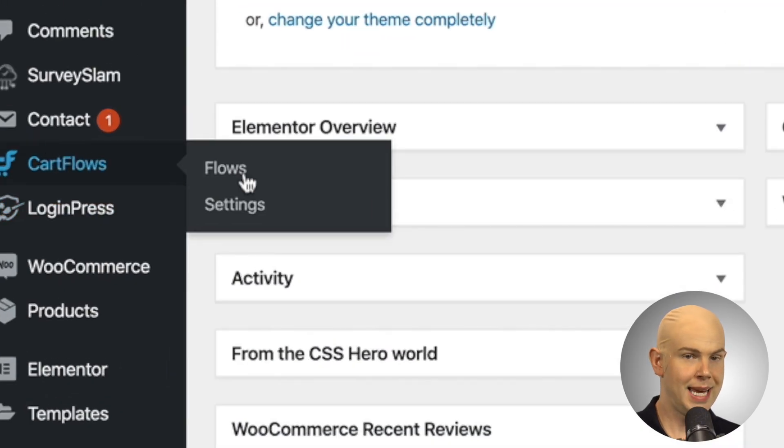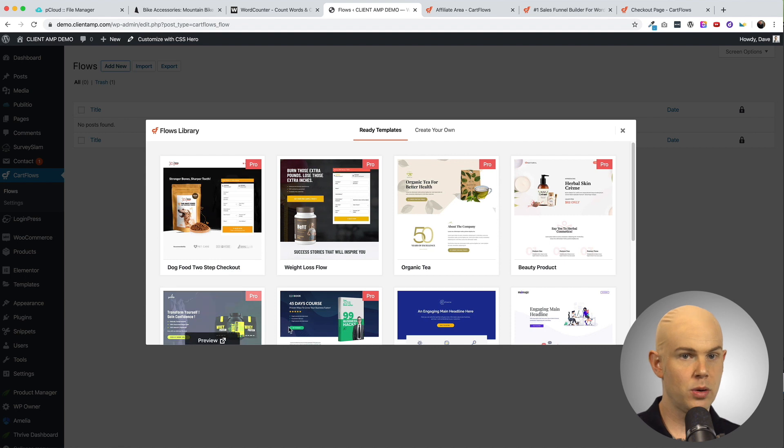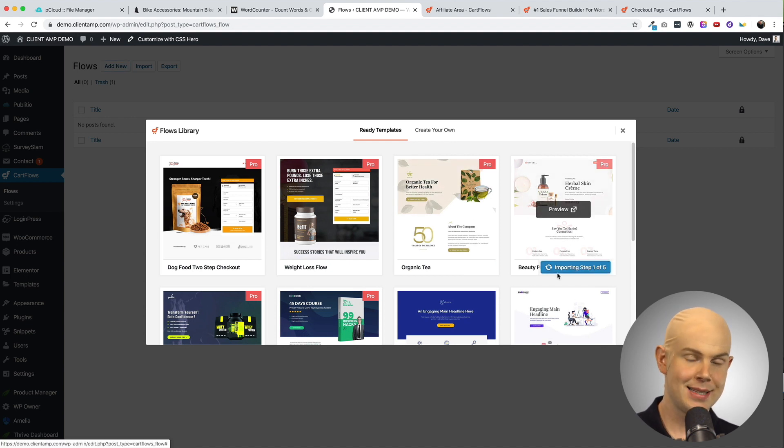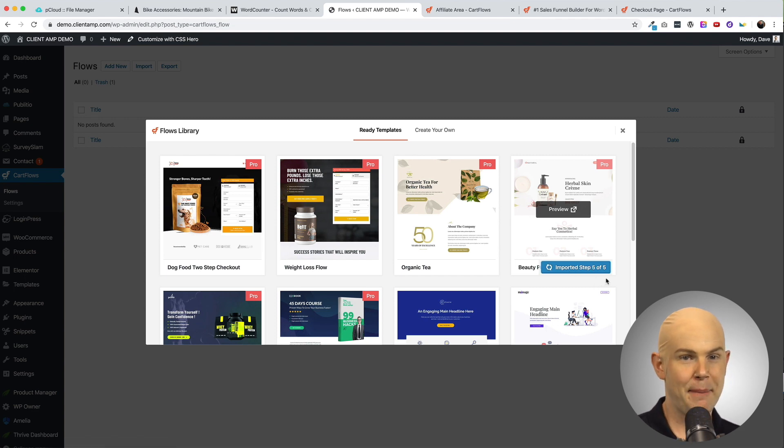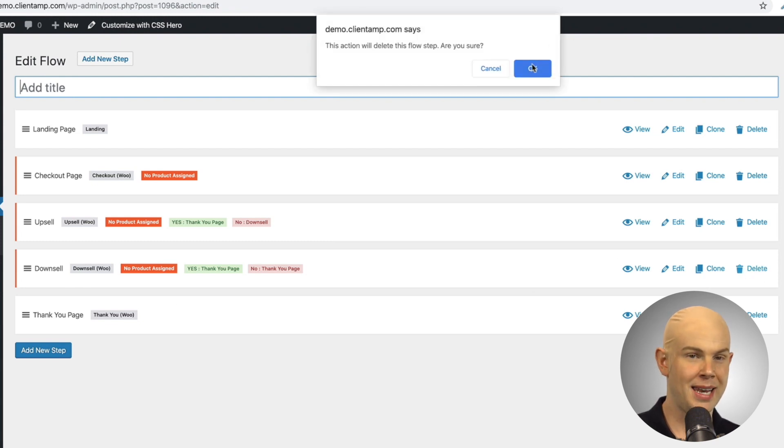CartFlows works best when you're using a page builder — I recommend Elementor, and that's what I'm using in this video. To get started, click on CartFlows, then Flows, hit Add New, and you'll see a list of templates. Choose a pre-built template or start from scratch by clicking 'Create Your Own.' I'm going to choose the beauty product template by clicking the blue Import button. It'll download the assets — might take a second. Once imported, you can see it's added five steps: the landing page, checkout page, upsell page, downsell page, and thank you page. Since I don't have a downsell in mind, I'll trash that step and confirm.